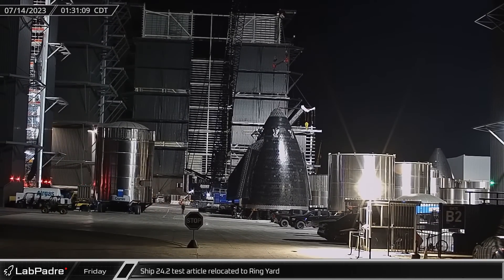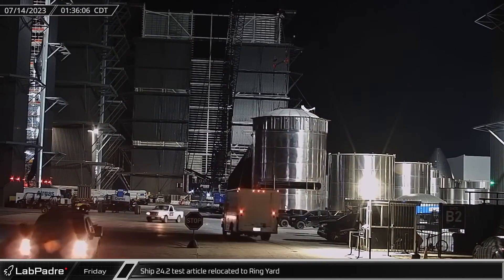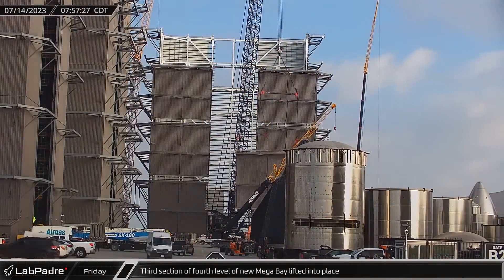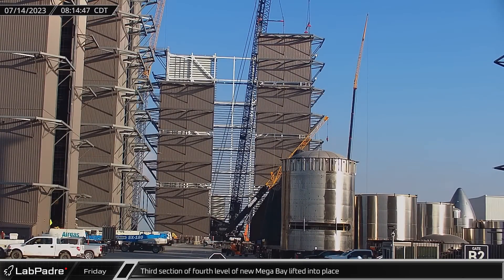Beginning this week's update at the build site, the payload bay section structural test article S24.2 rolled out of the high bay and into the ring yard. Construction of the second mega bay saw the addition of the third section of the fourth level sliding into place at a quarter after 8 a.m.